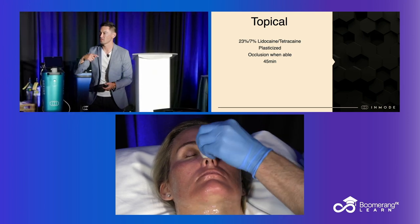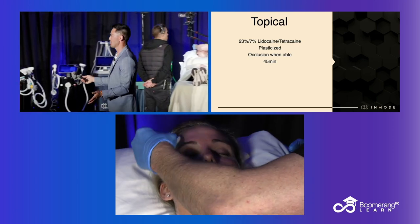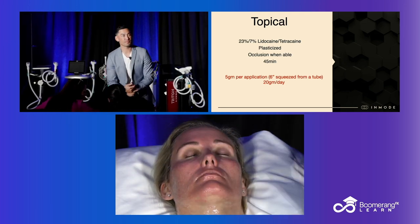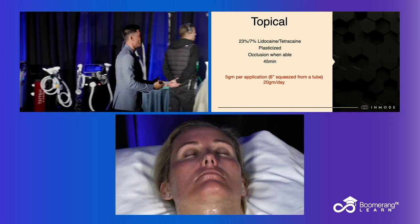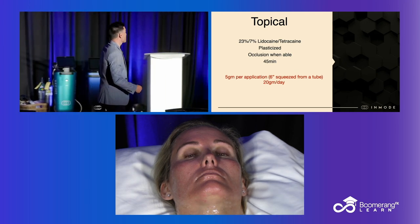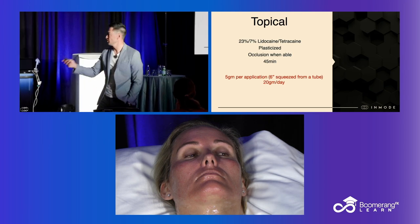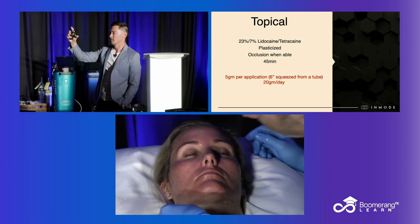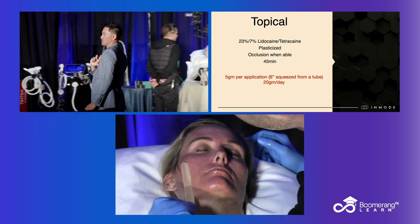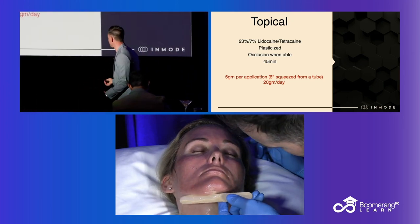It's harder to occlude the face, although Amazon does make hole cutouts and eye cutouts if you wanted to. That's why the plasticized is very important on the face. 45 minutes is better than 30, but one hour is not better than 45 — something about 45 minutes is magical. Your max is five grams per application — it's about a six-inch squeeze from the tube — or 20 grams in a day.